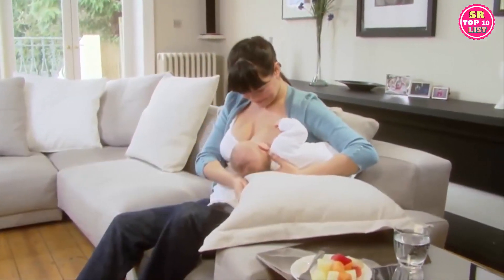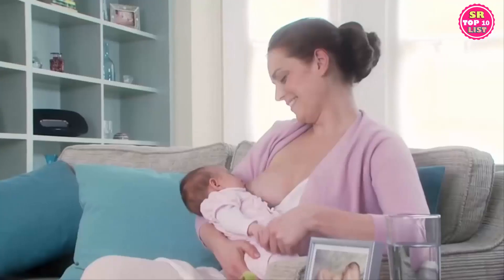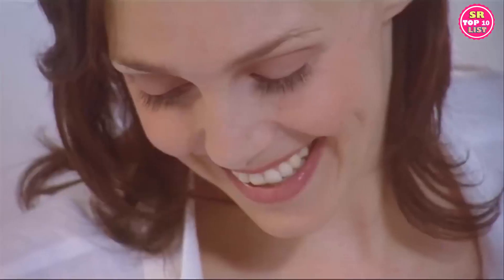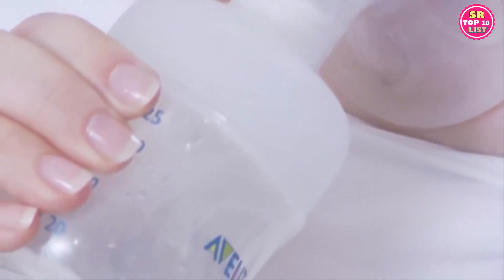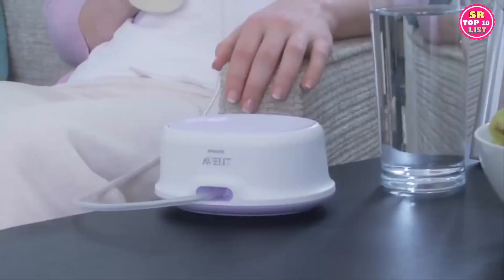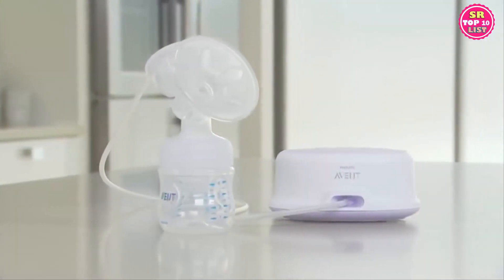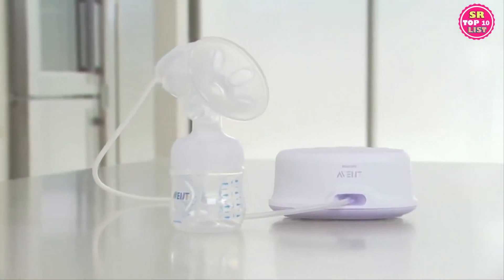Breastfeeding your baby is one of the most precious moments of motherhood, and it's also vitally important for healthy development. Breastfeeding takes practice, and being comfortable and relaxed helps your milk flow more easily. Research has proven that the same is true when you're expressing milk using a breast pump. If you feel comfortable and relaxed when expressing, your milk flows more easily and you express more milk naturally. That's why Philips Avent developed the Comfort breast pump, helping you to feel more comfortable and relaxed when expressing.